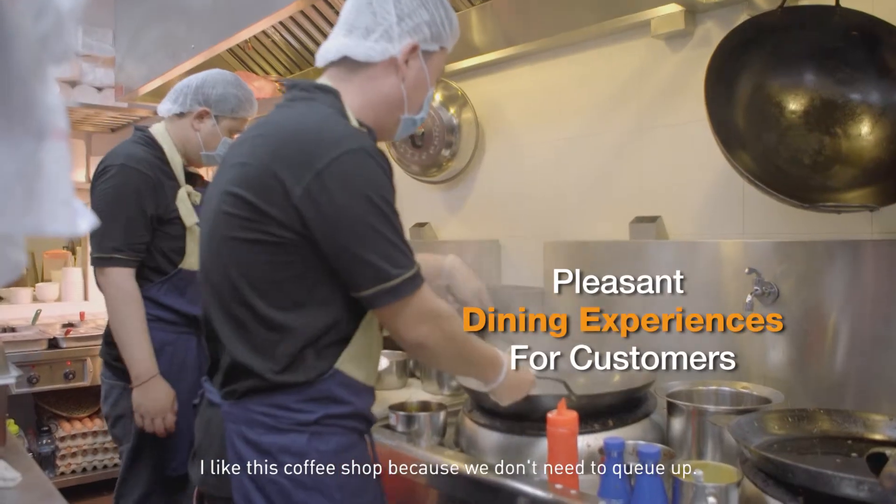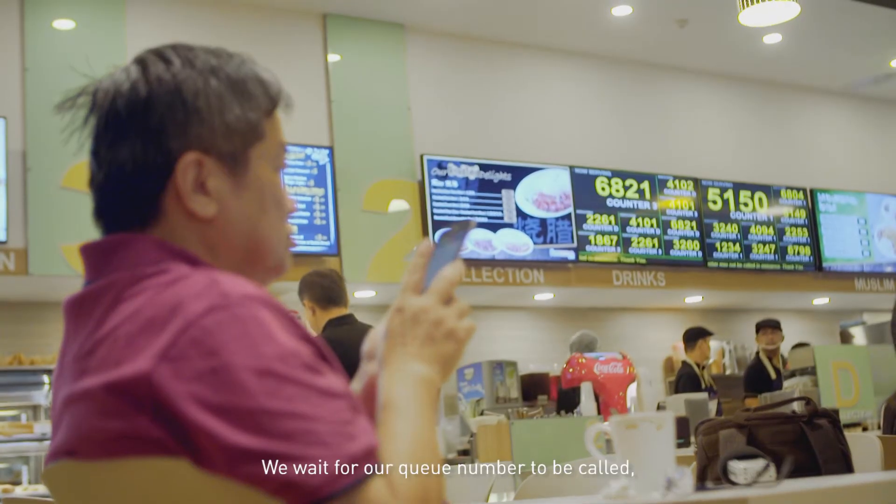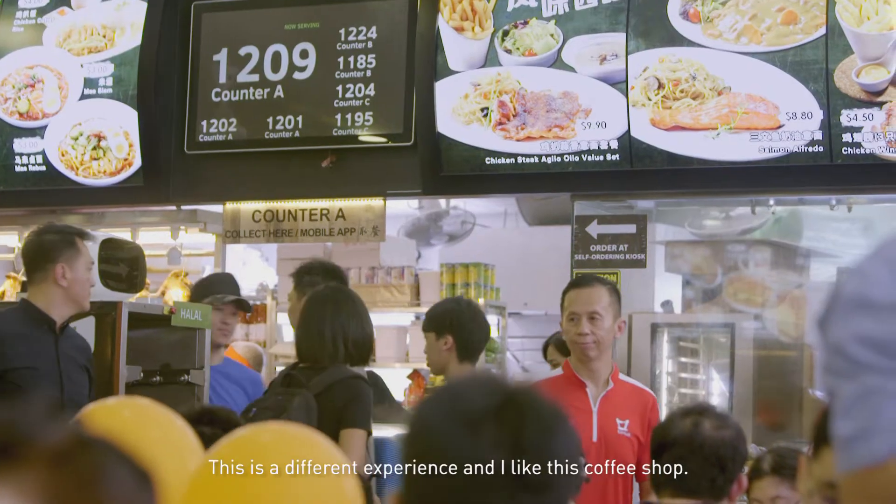I like this coffee shop because we don't need to queue up. We get our number, we just sit down and we can sit inside the aircon. We wait for a queue number so we can protect our food. It's really something different and I like this coffee shop.